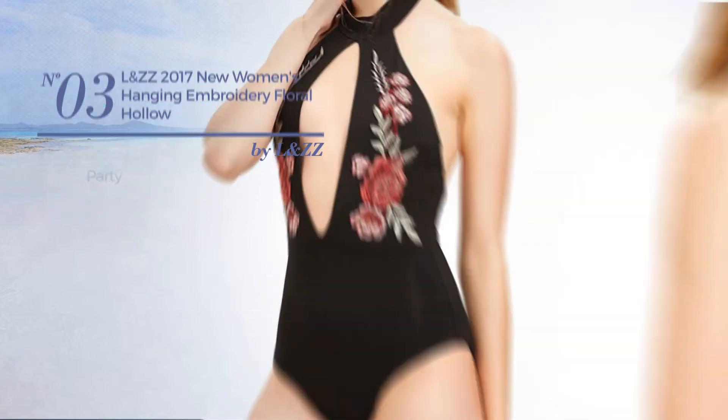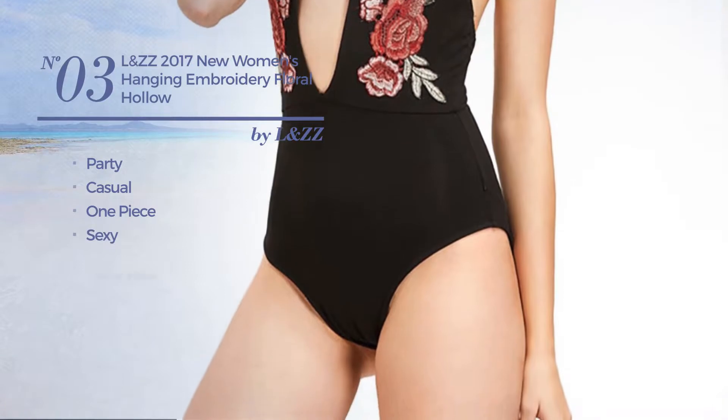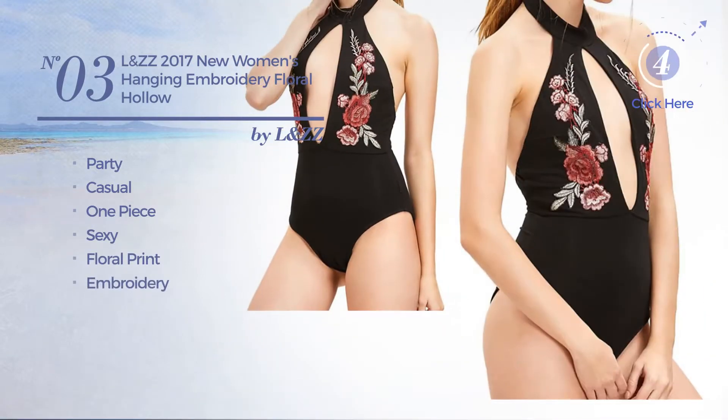Number 3. A Party Casual One-Piece Swimsuit. Featuring a sexy design with floral print and styled with embroidery. Available mainly in black color.